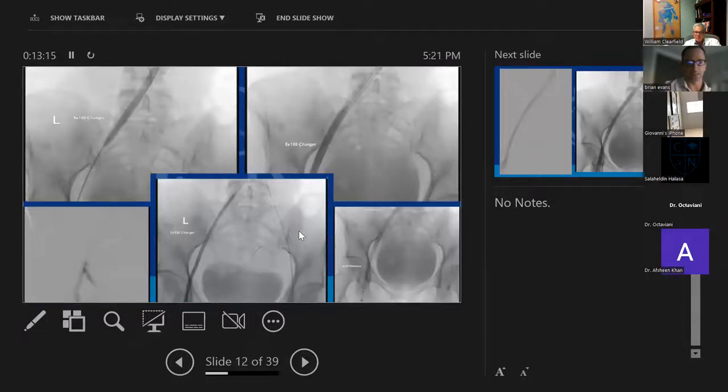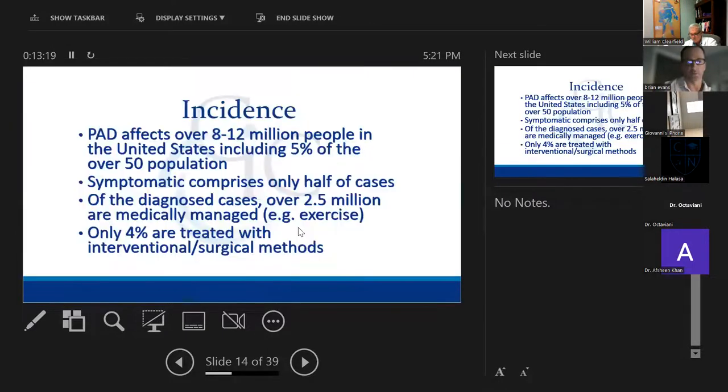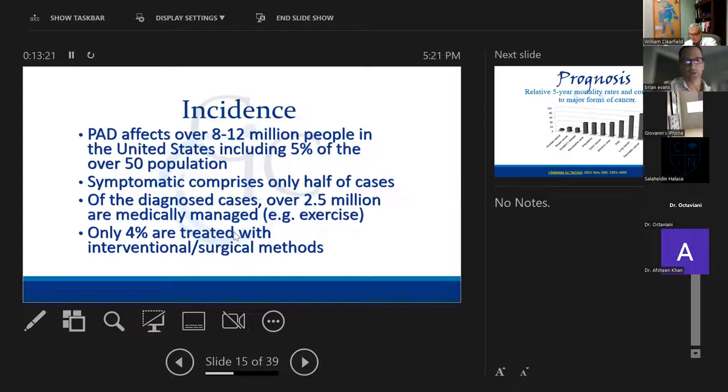After stenting that iliac vein, she has improved flow. Moving into peripheral arterial disease and limb salvage — throughout the country during COVID, there was a significant increase in amputations in patients who hadn't had any prior endovascular evaluation or treatment.